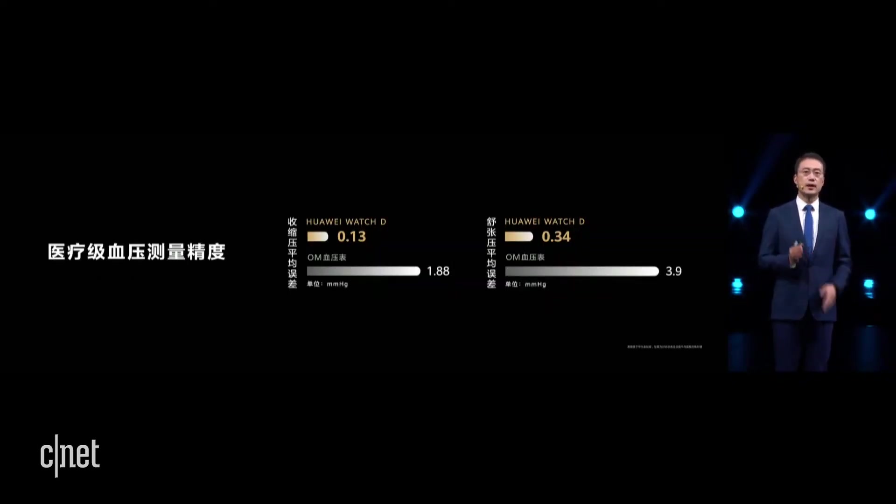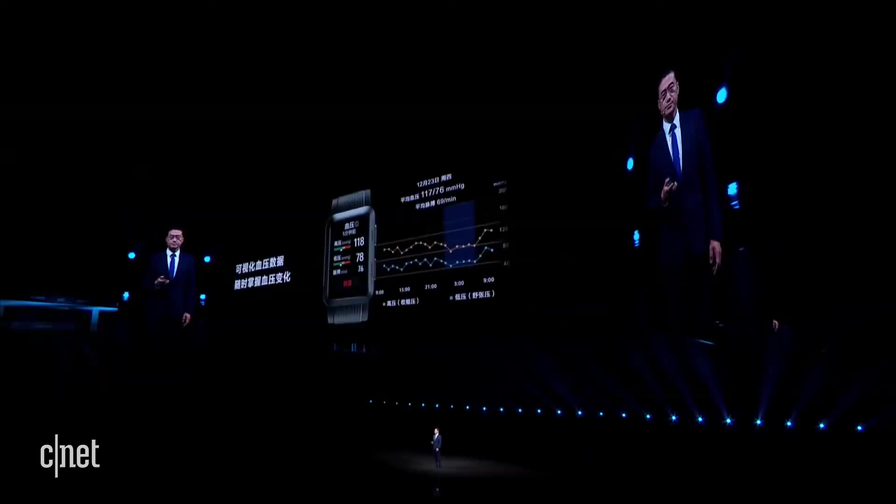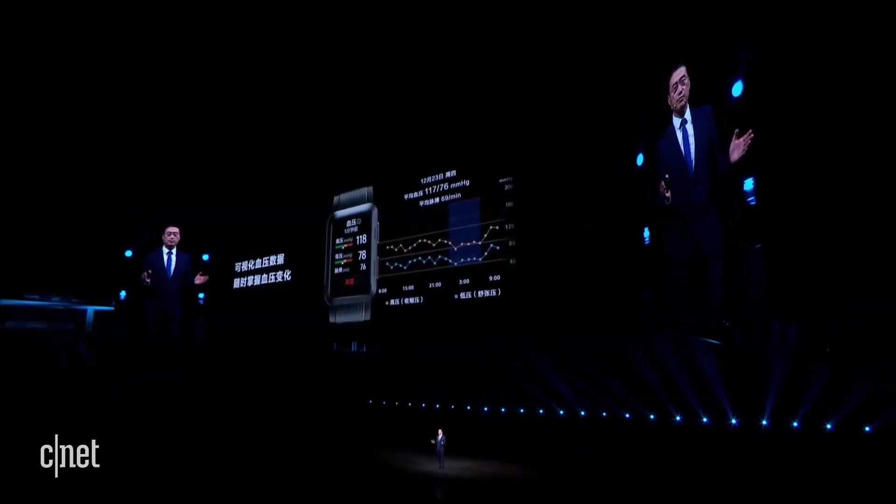The measurement precision of the Watch D meets the national standard of the pharmaceutical industry. Compared with standard blood pressure values, the mean error of the SBP is only 0.13 mmHg, and the mean error of the DBP is only 0.34 mmHg. The measurement precision is far better than other blood pressure monitors, as you can see from this slide.